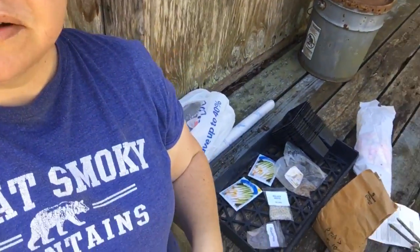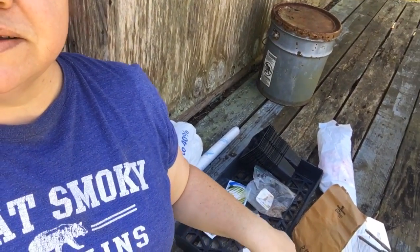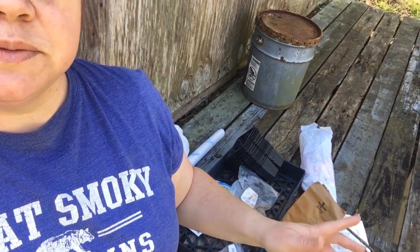Hey, this is KY Angie 31. How are you today? It's kind of bright out here. I'm out here around this old building where I've been planting stuff. I've planted onions and beets, radishes, peas, and then I'll show you the greens I've planted.